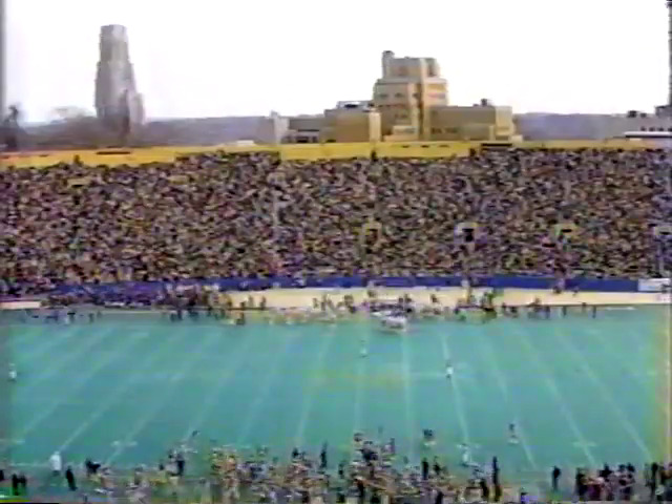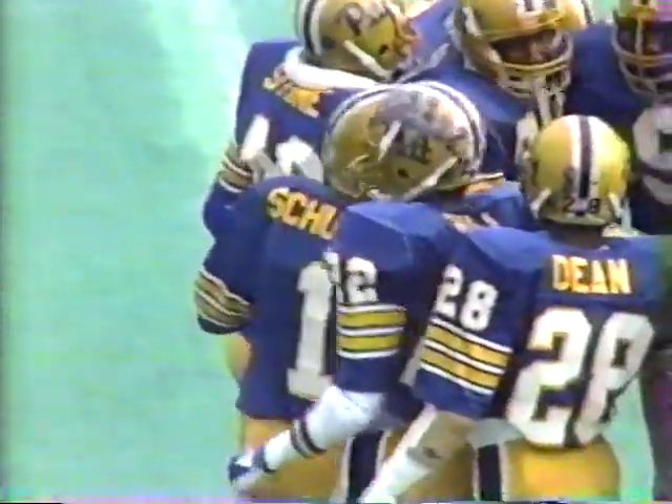Notre Dame on the year at 5-1-1. They've got Penn State, Air Force, and Southern Cal to look forward to. Pitt, when you've got a guy doing that for you, it always gives you good field position to begin with.